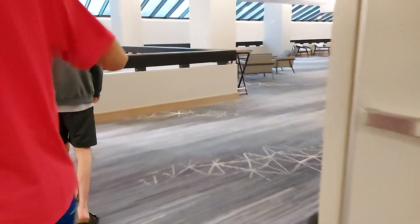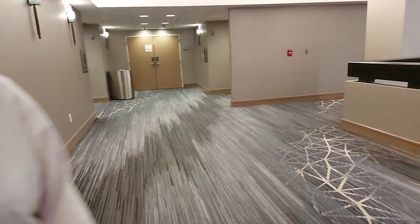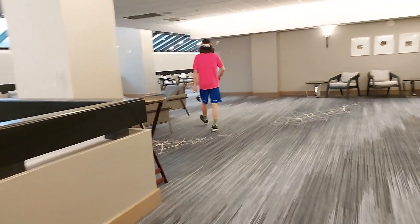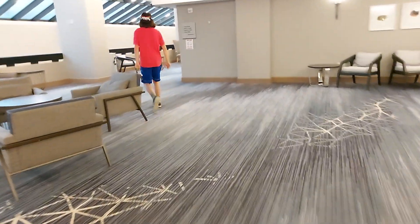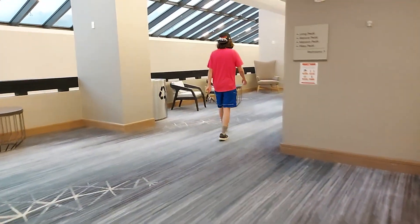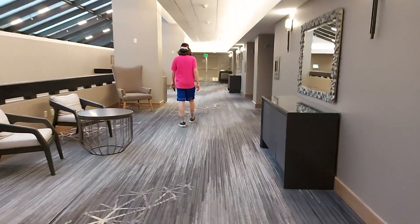Interesting elevator lobby. This is nice. I like this, it's a cool floor. You can walk wherever you want, don't worry. Nice hotel.